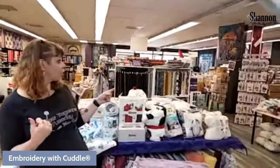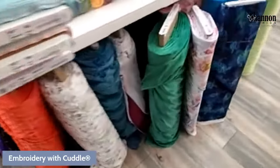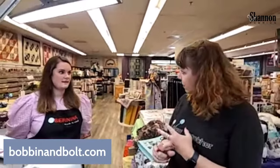They have a bunch of Cuddle fabric around the bottom of the shop and kits available for the classes we're doing. If you check out their website at bobbinandbolt.com you'll find all those kits and fabric. They have some really cute combinations for the patchwork quilt we did last month, kits for the self-binding blanket, the throw, and ottoman as well. They also have tutorials for a bunch of those projects.